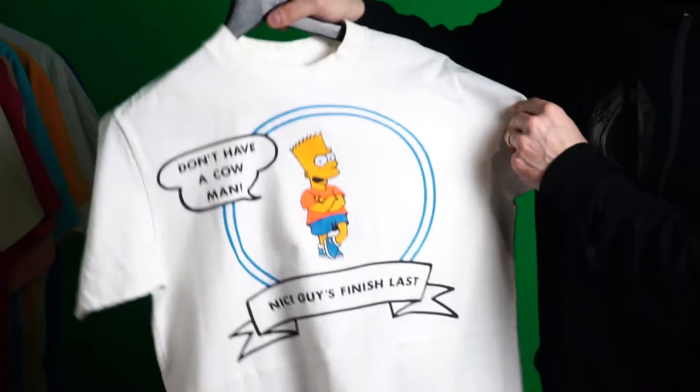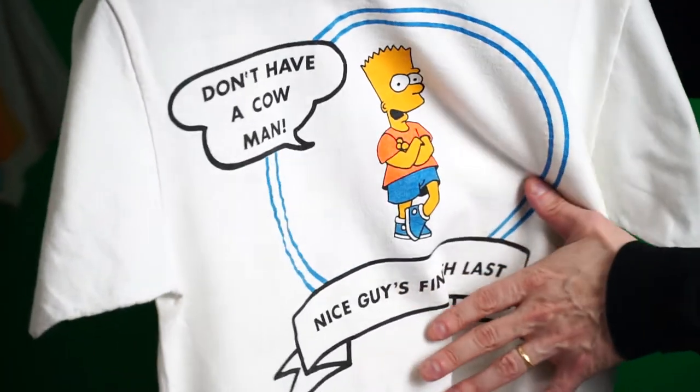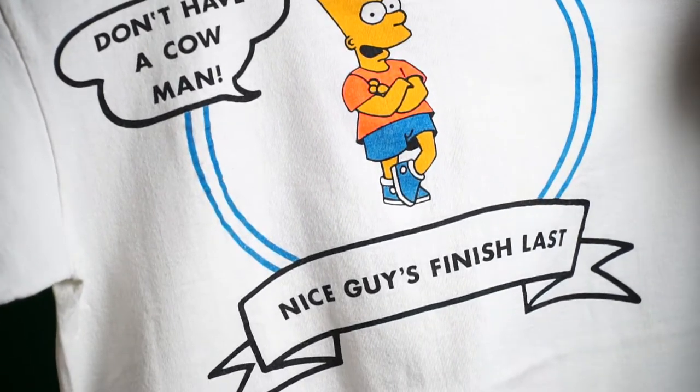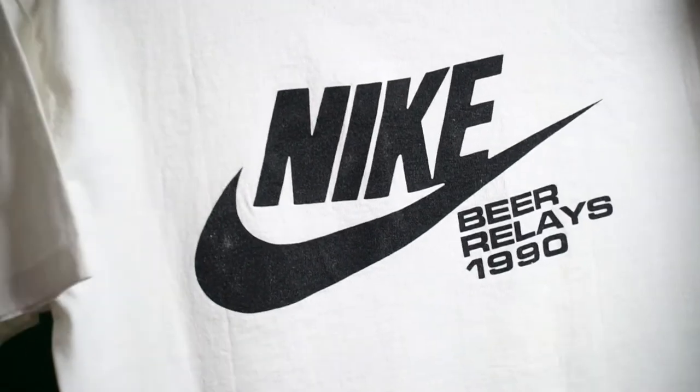Next up, you got a Bart Simpson one — 'Don't Have a Cow, Man. Nice Guys Finish Last.' Very very cool. Anybody who loves Bart Simpson, this is definitely one of the coolest ones. B Relays 1990.